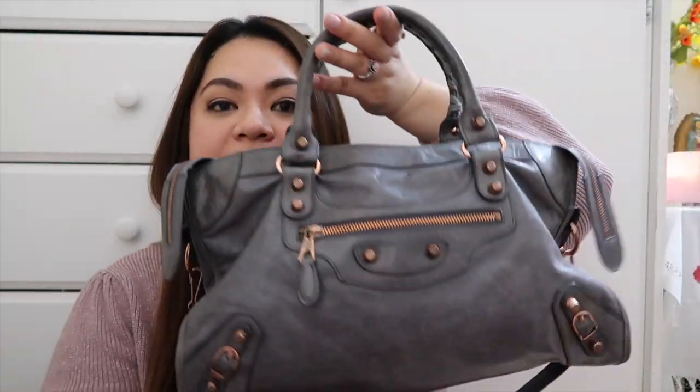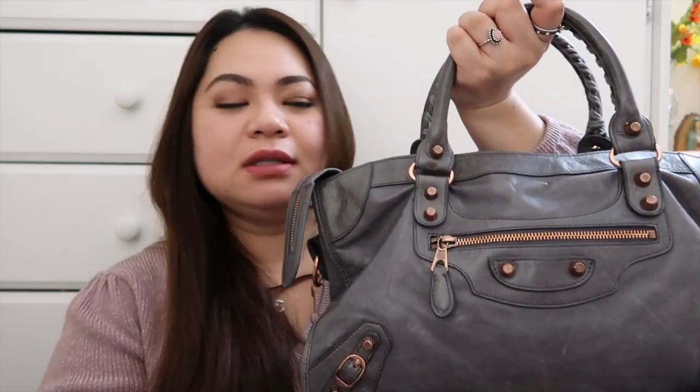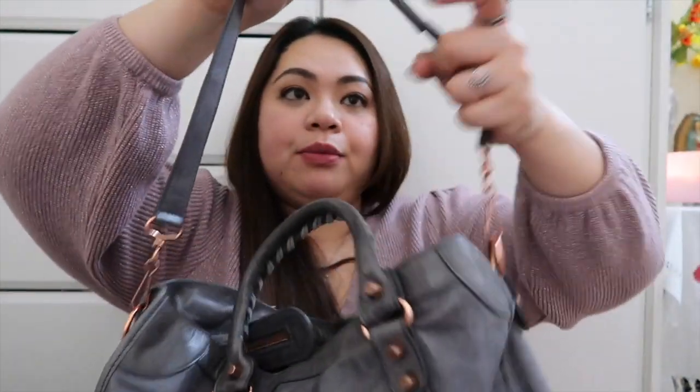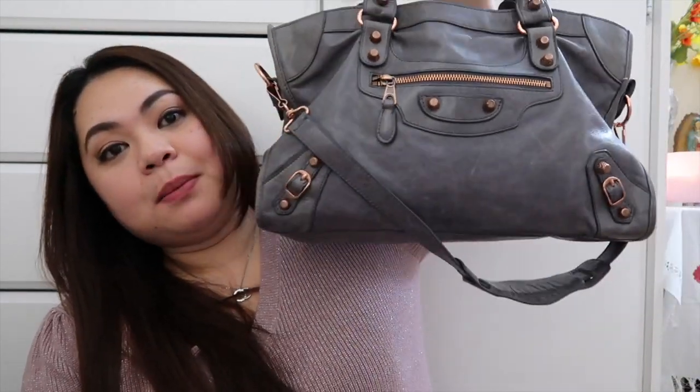For special mention — bags I also frequently use that aren't black. The first is this Balenciaga with rose gold hardware. I think it's medium size. I love this bag because I can carry it as a top handle or as a shoulder bag. It's so comfortable on the shoulder — it feels like you're carrying nothing. I always stick to neutrals for my bags.